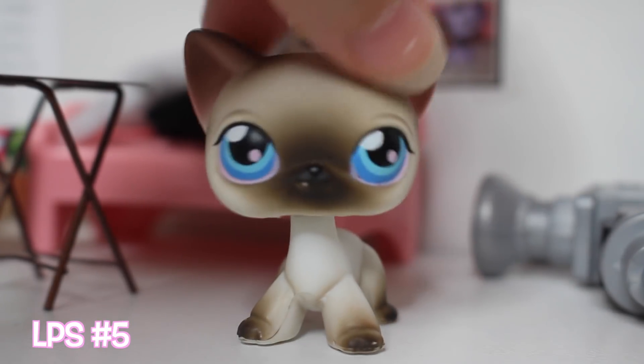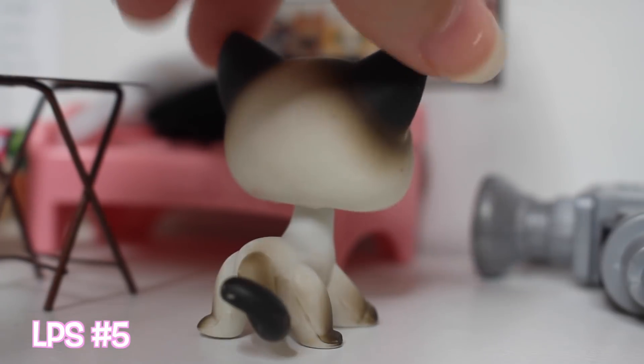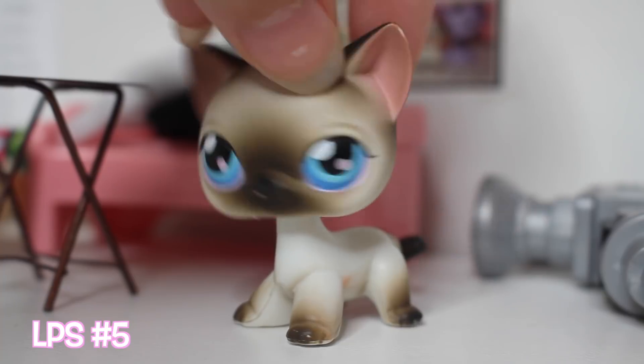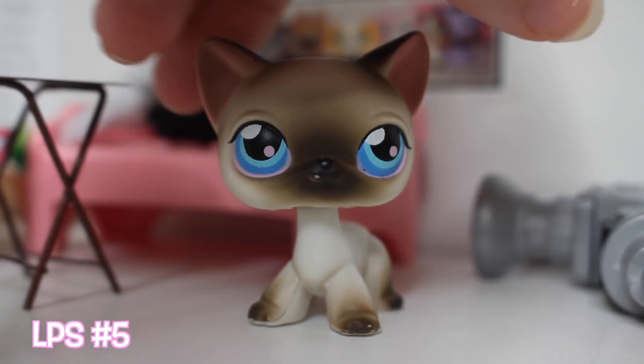This next cat is a Siamese cat, and I used to have two of these. I believe I gave one to my cousin or one of my friend's younger siblings — I don't exactly remember.